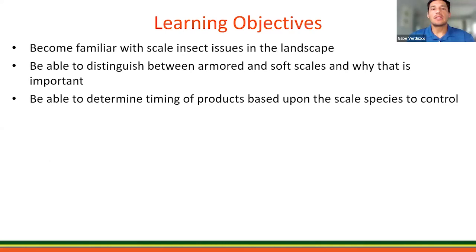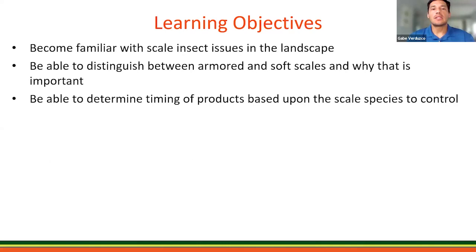For today's learning objectives: I want you to become familiar with scale insects and their issues in the landscape, the ability to identify hard and soft scales and why that's important, and lastly what products you'll be able to use for certain species and the timing of those products.